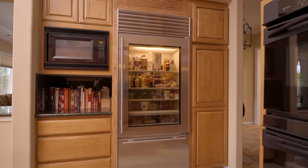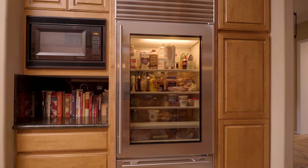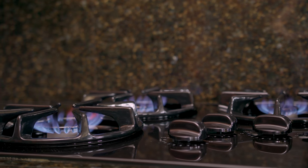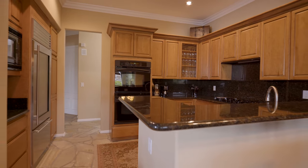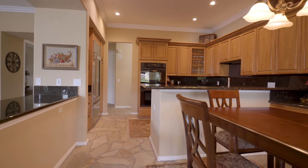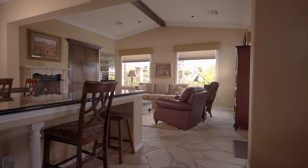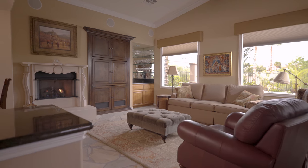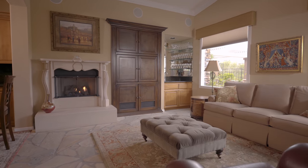Featuring a Sub-Zero refrigerator and freezer unit, double ovens, and the expansive natural gas range. Keep an eye on the fun outside via the large family room windows that bring lively natural light into the space.